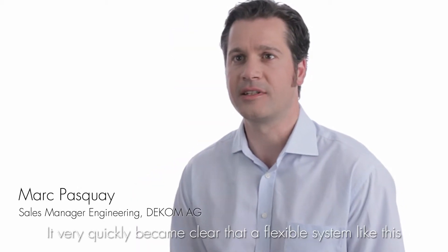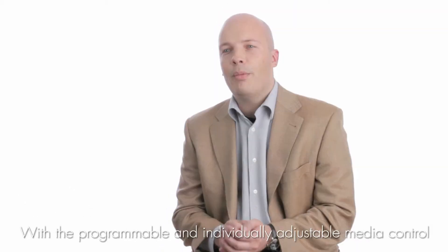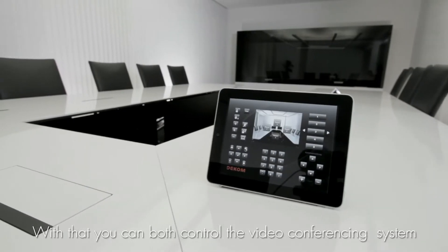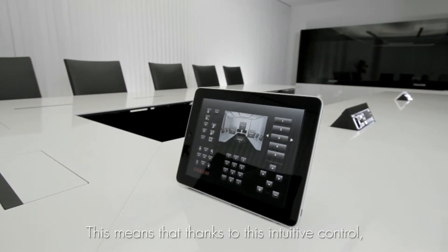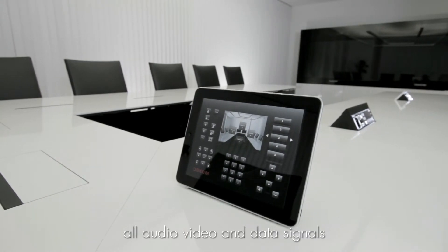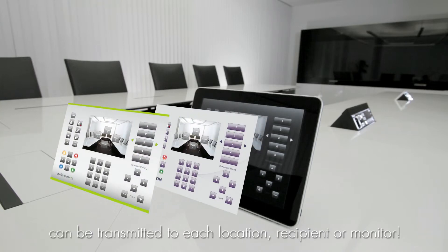It quickly became clear that such a flexible system, enabling so many different functions, must be centrally controlled. With the programmable and individually adaptable media control system, all technical and media components can be operated via a touch panel. The video conferencing system and the distribution of various sources to the desired displays can be controlled this way. This means that through this intuitive operation, all audio, video and data signals can be routed from any desired location to any desired receiver or monitor.